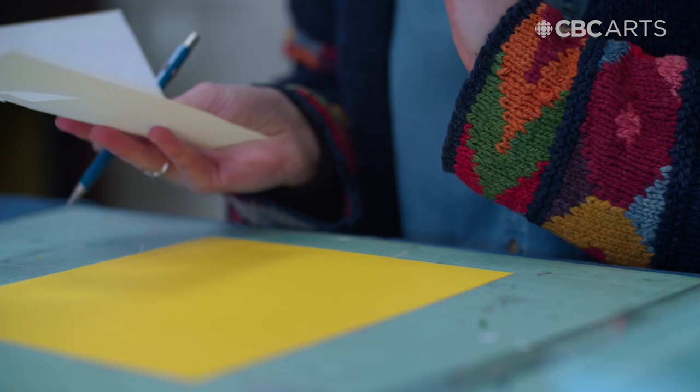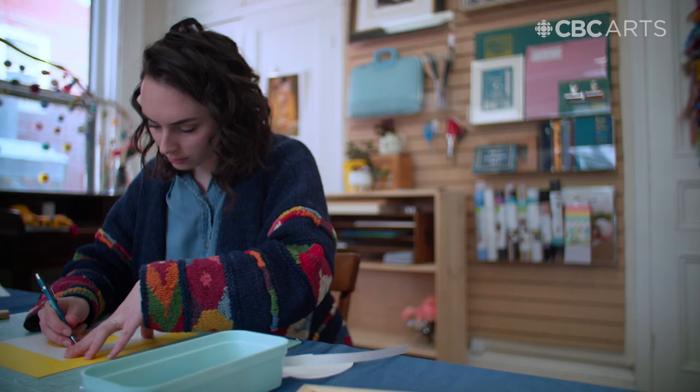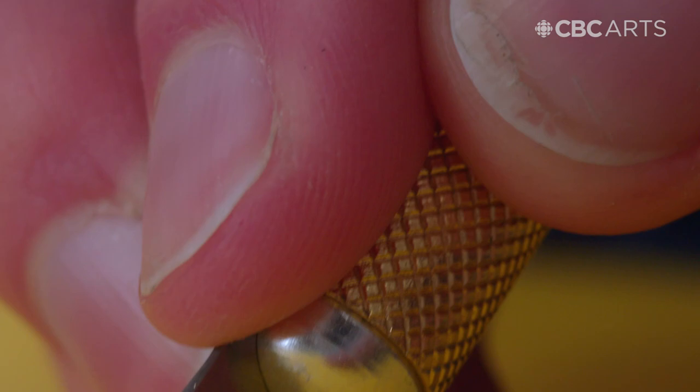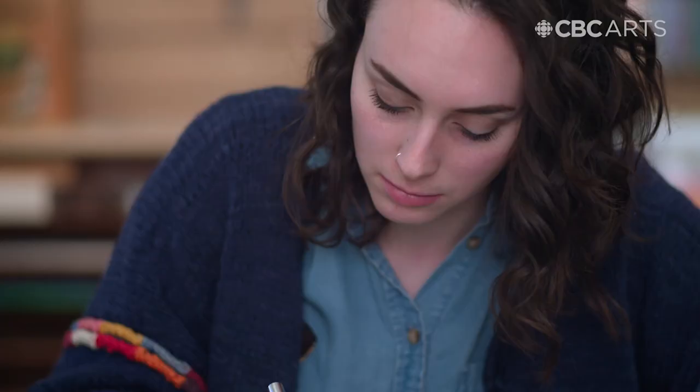Working on a piece such as this, which is really complex and takes a lot of time, I go into a meditative state where I block out all the noise, everything around me, and it slows my breathing. So it's quite helpful for me to have that time for myself.